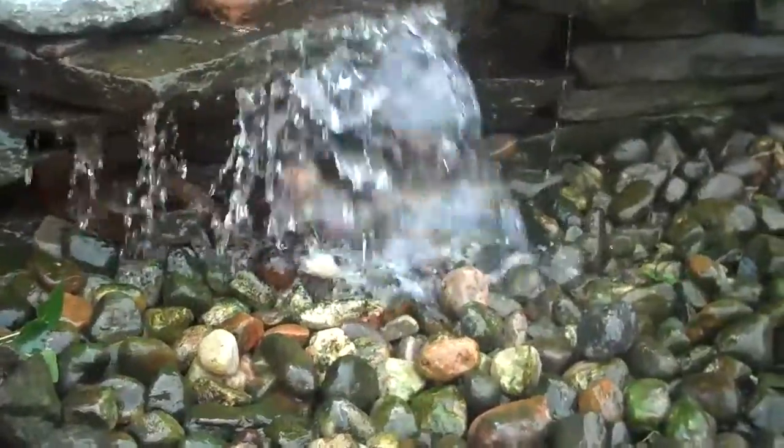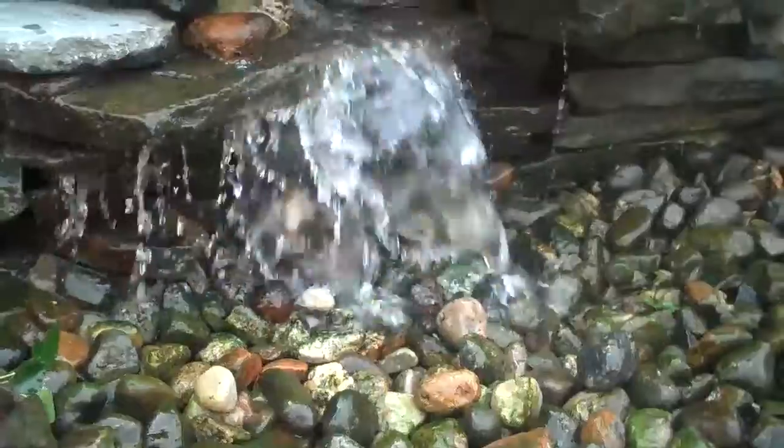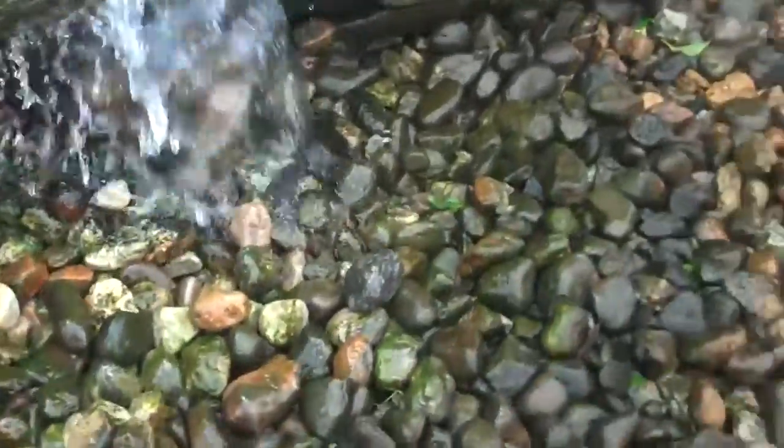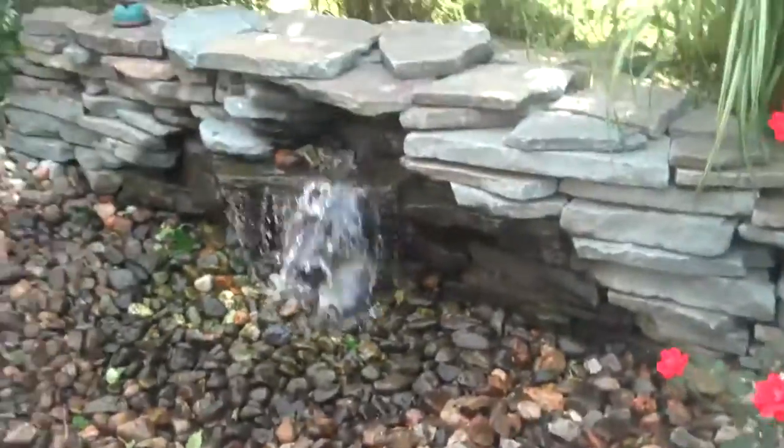Basically eliminating any maintenance — it's pretty much a maintenance free water feature. And it's pretty cost effective to put in.